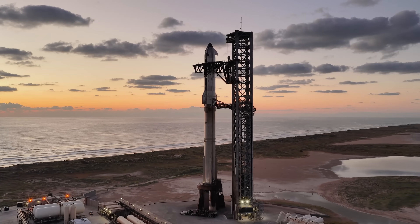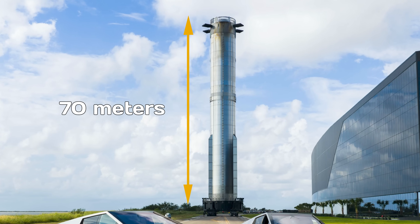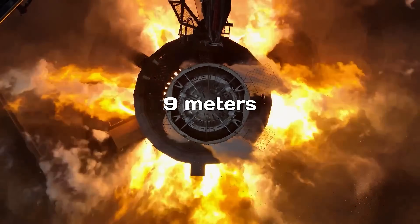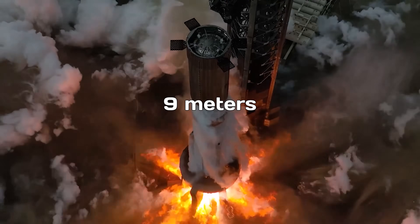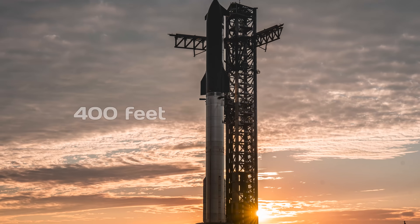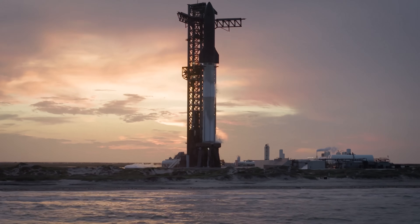Just the first stage booster — the part we're watching here — is over 70 meters tall, or about 230 feet, and the tank section is 9 meters, 30 feet wide. Stack Starship on top, and the whole thing reaches 120 meters, nearly 400 feet tall. It's a skyscraper that flies.